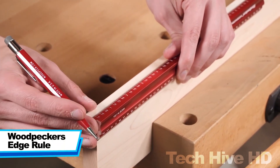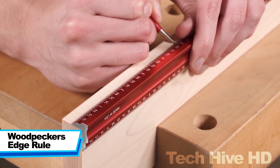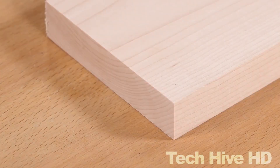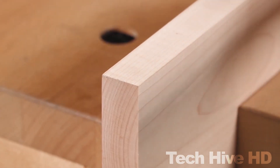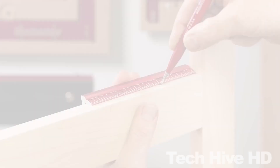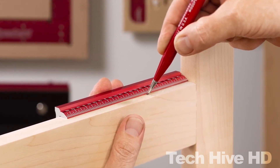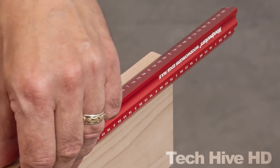The Woodpecker's Edge Rule is a must-have tool for any woodworker or carpenter. This precision measuring tool is designed to help you get the most accurate measurements possible for your woodworking projects. It is made of hardened and tempered stainless steel that guarantees its durability and longevity. The Edge Rule measures 1.5 inches wide and 12 inches long, and features a precise 90-degree edge with etched markings in imperial units on one side and metric units on the other. It also has a convenient laser-engraved scale that is easy to read and won't wear off over time.